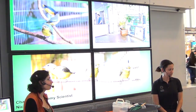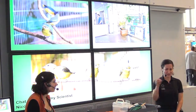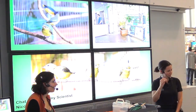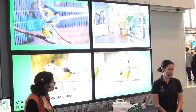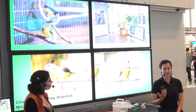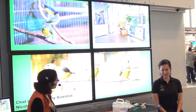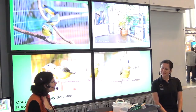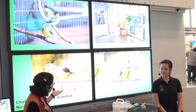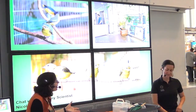Do the butterflies and birds ever fight? Sometimes when the birds are at their food dishes, you'll see butterflies flying at them and getting in their face. Around nesting time, the birds will occasionally eat the butterflies, but it's very rare. It's all the circle of life — natural behavior. These birds are pretty important out in the wild too, as insect eaters and seed dispersers.